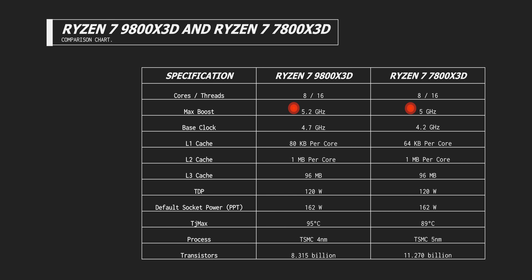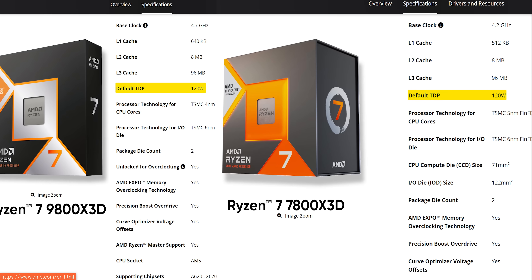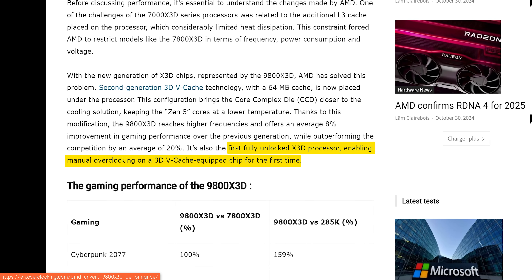This change allows for better cooling, which also seems to have allowed AMD to push those cores a little harder, resulting in a 200 MHz uplift in boost clocks over last gen and a surprising 500 MHz increase to base clocks. The official TDP has actually remained the same, but the 9800 X3D is drawing more power in both productivity and gaming. AMD has also committed to finally unlocking these chips, allowing overclocking.